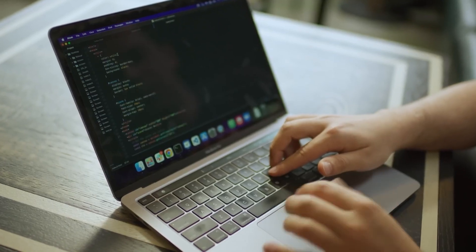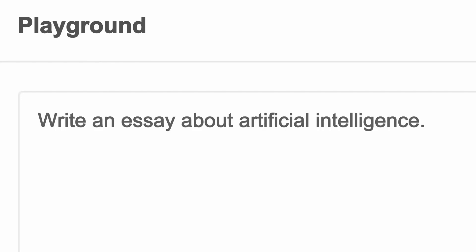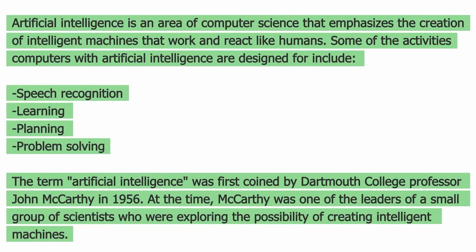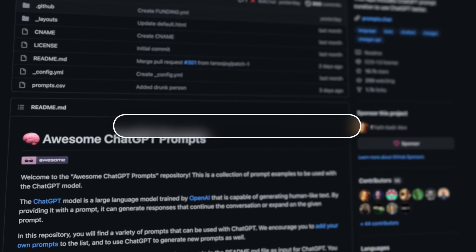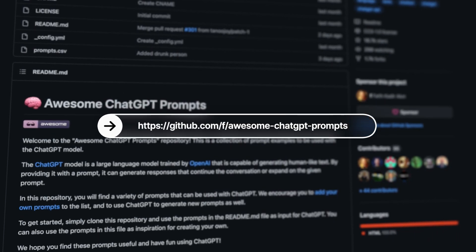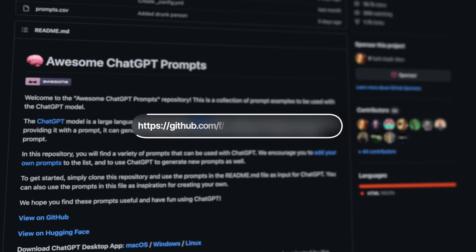A group of people, including software developers, work together to generate a dataset of prompts for ChatGPT. These prompts can be used to train ChatGPT to perform specific actions and responses. This dataset is available on GitHub at github.com/f/awesome-chatgpt-prompts, or you can find it in the description below.